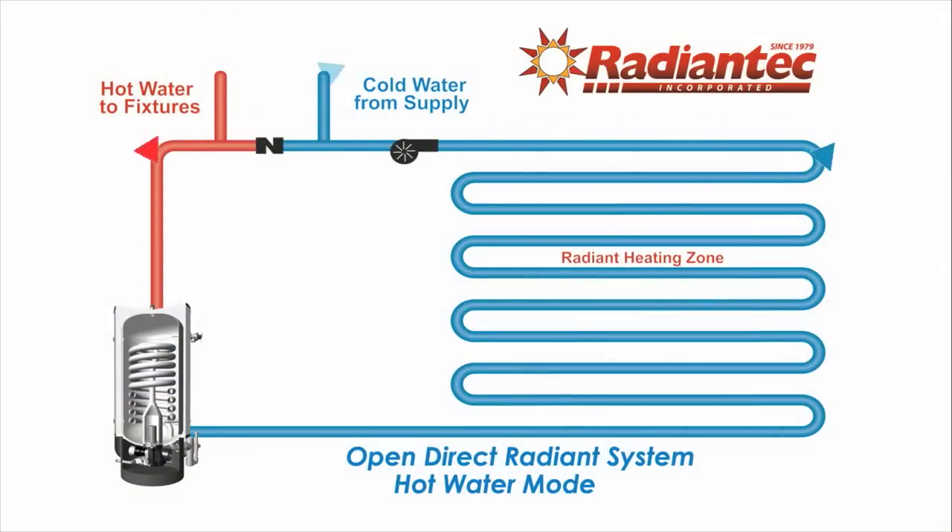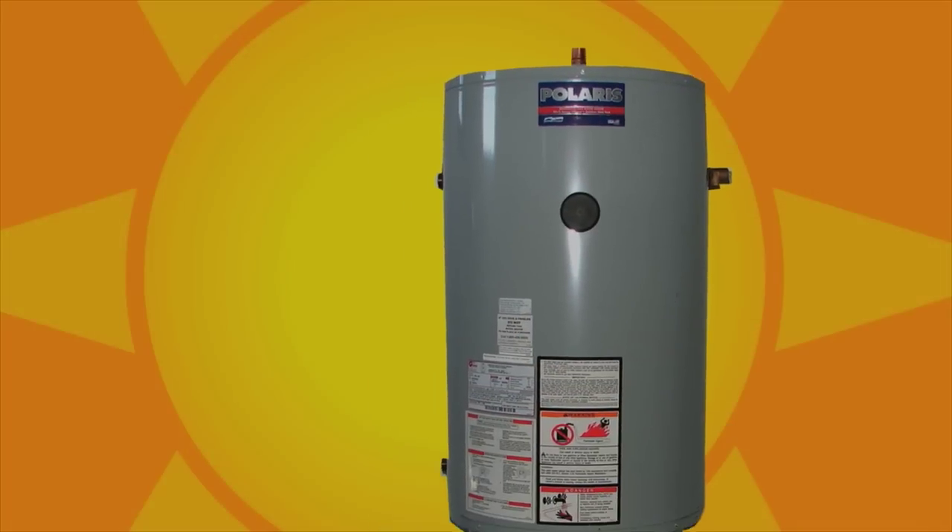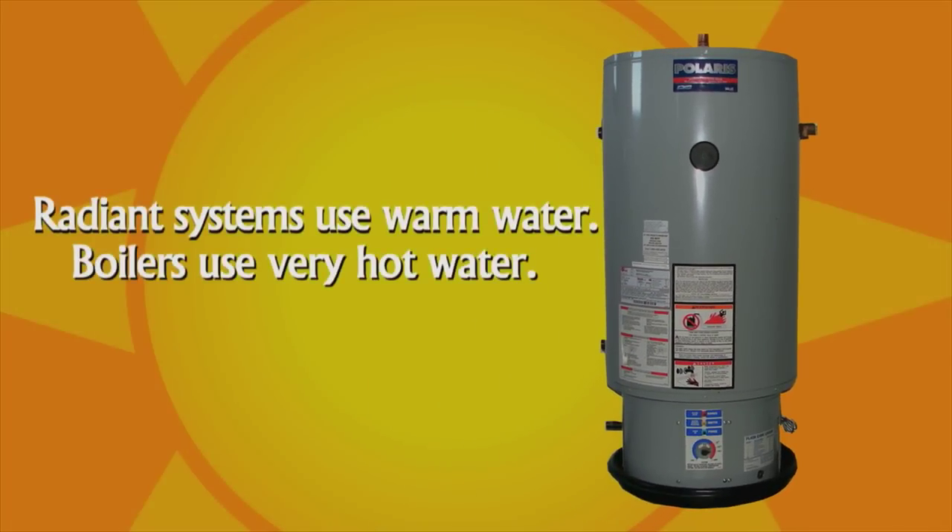But how exactly does the Open Direct system work? How is it so efficient, and yet so low in cost? Simplicity is the answer to that one, Tom. In non-technical words, this is a system that uses a domestic hot water heater to both heat your home and provide hot water for domestic uses, like showers and baths. If you consume hot water, the warm water flows out of the tank and goes directly to the fixtures. When heat is called for, the pump comes on, and the warm water comes from the tank and is circulated throughout the floor. There are many benefits that accrue to doing things this way. The most important is that domestic water heaters are already designed to make warm water instead of boiling hot water. Since radiant heating operates on warm water to begin with, it's simply more efficient to use the water heater instead of a boiler.